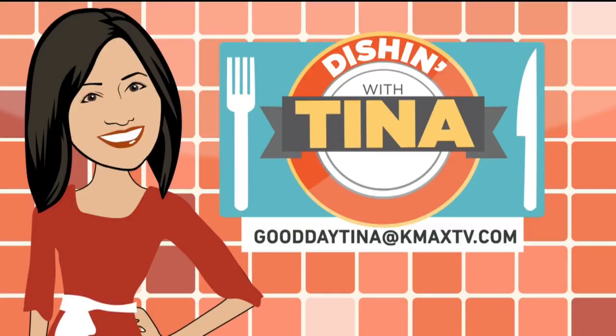Devine Bakery and Gelateria here in the McKinley Park area is open every day starting at 6:30, Sunday starting at 7, but they're closed on Mondays. If you have an idea for Tina and she wants to know about it, just email her at gooddaytina at KMAX.